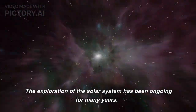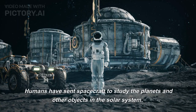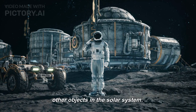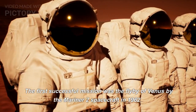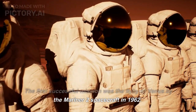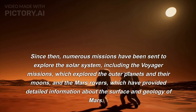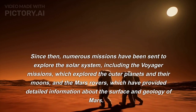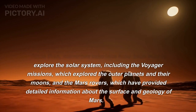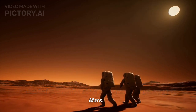The exploration of the solar system has been ongoing for many years. Humans have sent spacecraft to study the planets and other objects in the solar system. The first successful mission was the flyby of Venus by the Mariner 2 spacecraft in 1962. Since then, numerous missions have been sent to explore the solar system, including the Voyager missions, which explored the outer planets and their moons, and the Mars rovers, which have provided detailed information about the surface and geology of Mars.